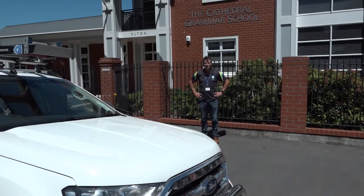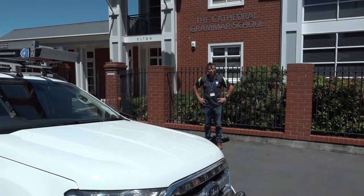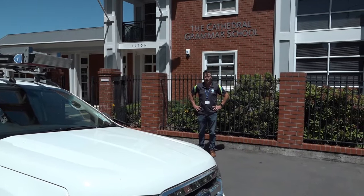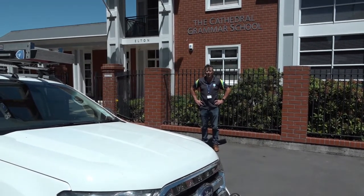Welcome to the Combined Security Solutions Security System Upgrade User Video for Cathedral Grammar School. My name is Paul. In this short video, we're going to show you the upgraded system we've installed and how to use it.